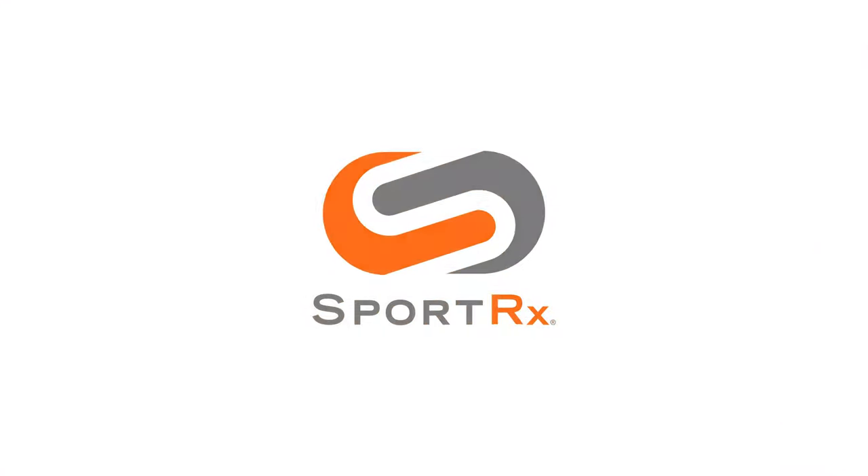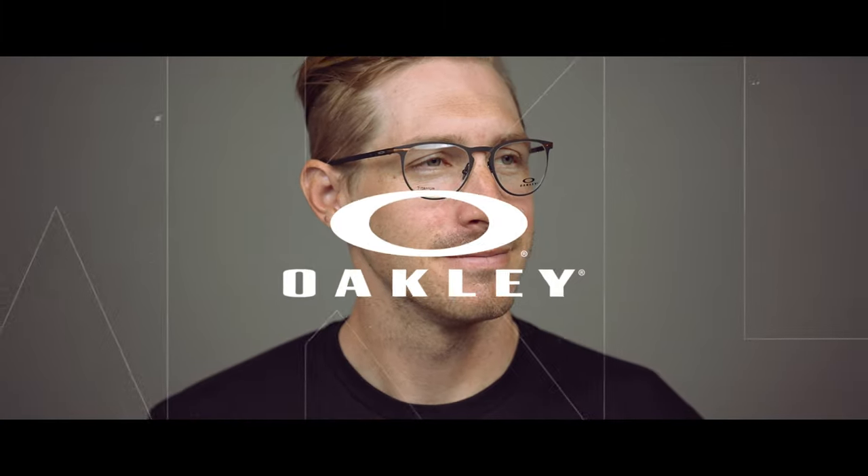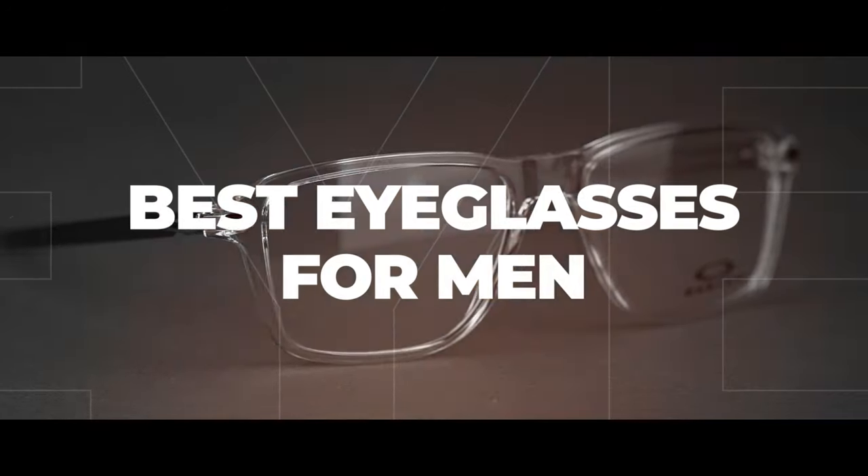If you love Oakley and you're in the market for some new eyeglasses, stick around. We're going to go over our top picks. Hello and welcome. I am Eyeglass Tyler and right now we're going to be sharing our top picks from the best men's Oakley eyeglasses. Before we get into our lineup, let's do a quick recap of Oakley proprietary frame and lens techs.